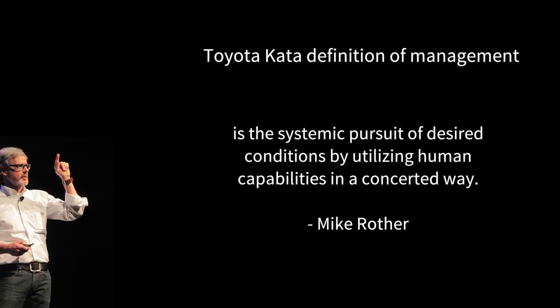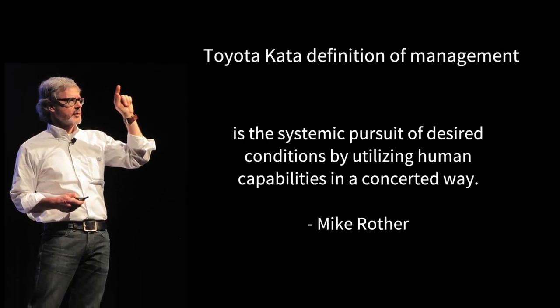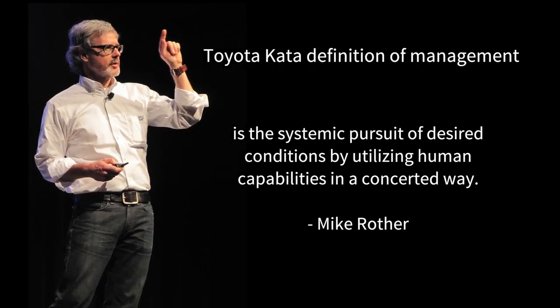To understand what Toyota Kata is, we must first know how management is defined within its framework. The Toyota Kata definition of management is the systematic pursuit of desired conditions by utilizing human capabilities in a concerted way. Put another way, the Toyota Kata practice routines help us learn to move from our current state to a future desired state with extreme structure and elegance.